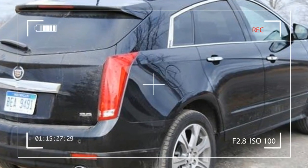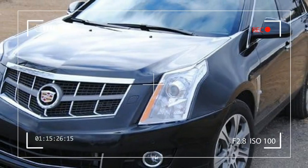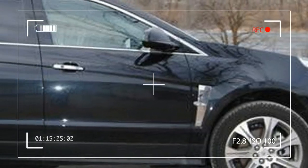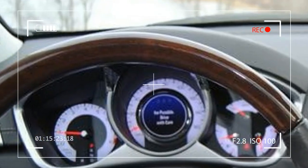Bluetooth is now a standard offering — finally — on all SRX models. The heated steering wheel is standard, and there are a few extra fit and finish options like 20-inch wheels and an all-black interior.